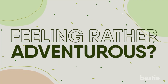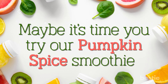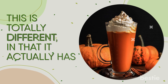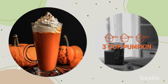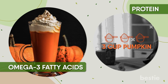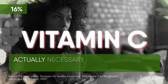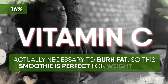Feeling rather adventurous? Maybe it's time you try the pumpkin spice smoothie. Don't think it's the popular pumpkin spice latte — this is totally different in that it actually has pumpkin in it. If you add a third of a cup of pumpkin to your smoothie, you get protein and the all-important omega-3 fatty acids. You also get 16% of the vitamin C your body needs on a regular basis, and vitamin C is actually necessary to burn fat, making this smoothie perfect for weight loss.